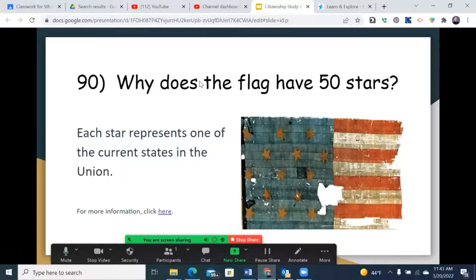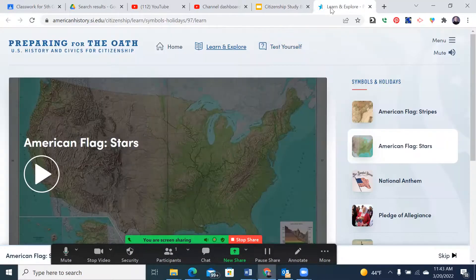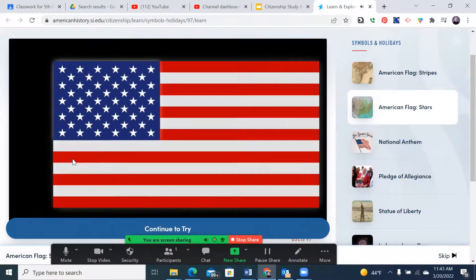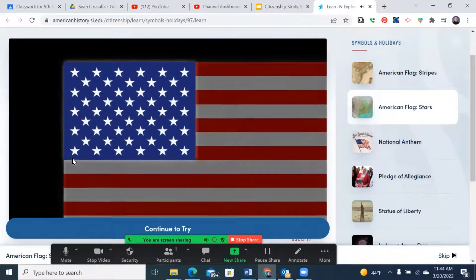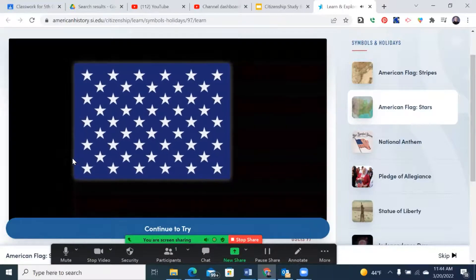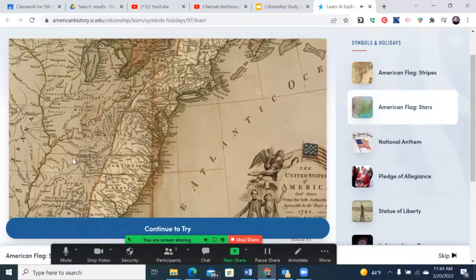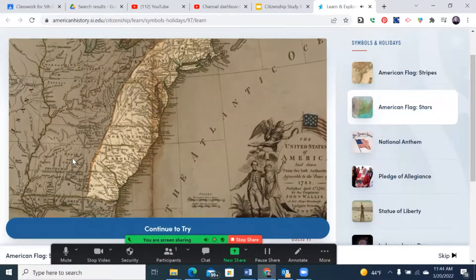Number 90: Why does the flag have 50 stars? Each star represents one of the current states of the Union. With the admission of any new state, one new star is added. The United States flag has 50 stars because there is one star for each state. After independence from Great Britain, the United States had 13 states.